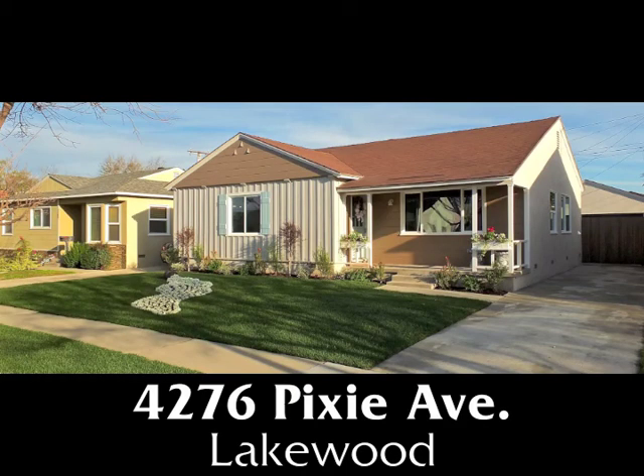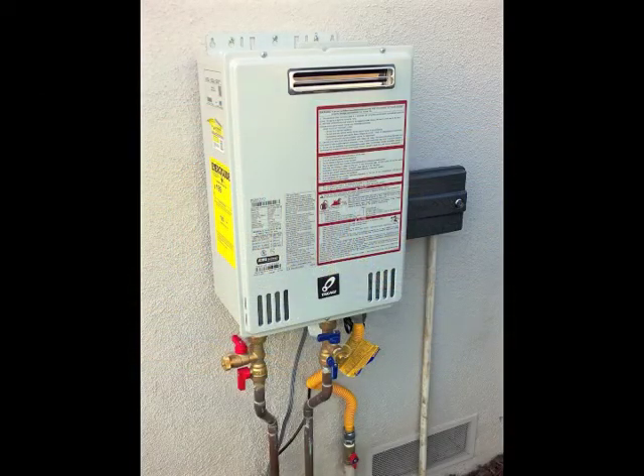4276 Pixie Avenue, extensively renovated, including new electrical service, dual-paned windows, new paint in and out, and a tankless water heater.